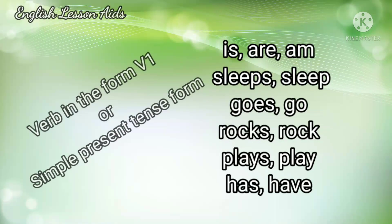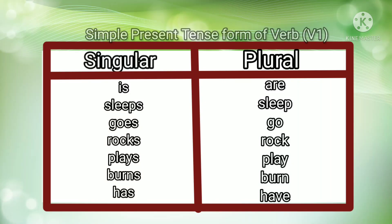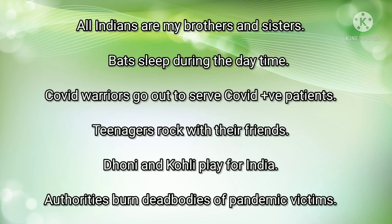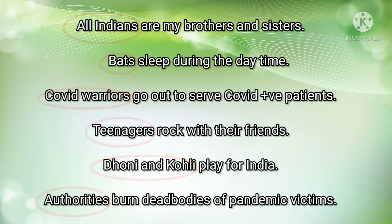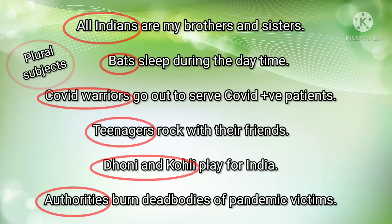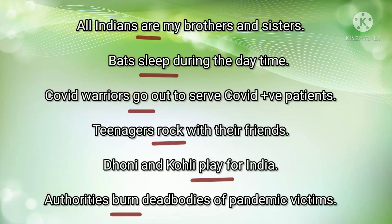Simple present tense verb form is otherwise called V1. There are two forms for V1: singular form and plural form. Examples of plural subjects include: all Indians, bats, covert warriors, teenagers, and similar plural nouns. These plural subjects should be accompanied by a plural verb form.